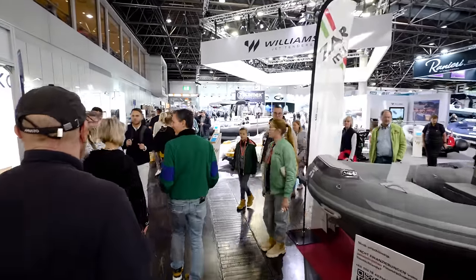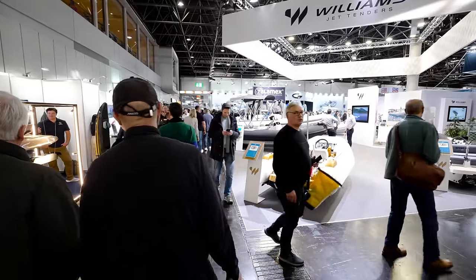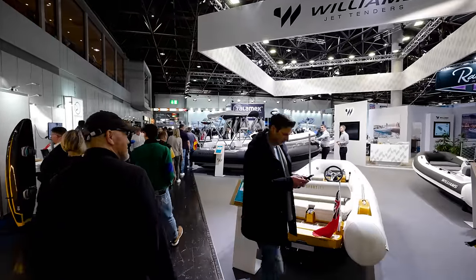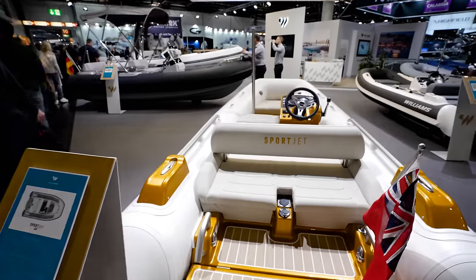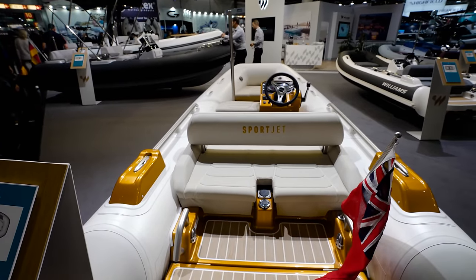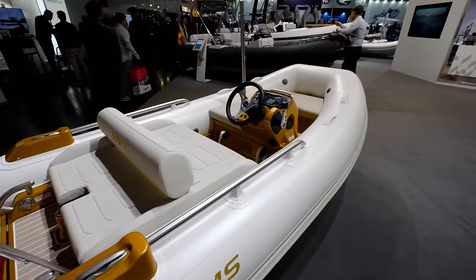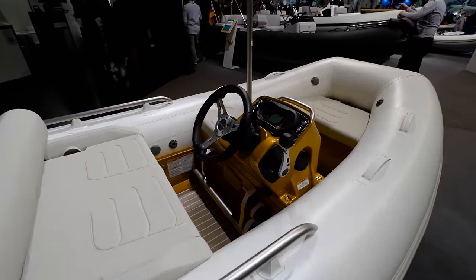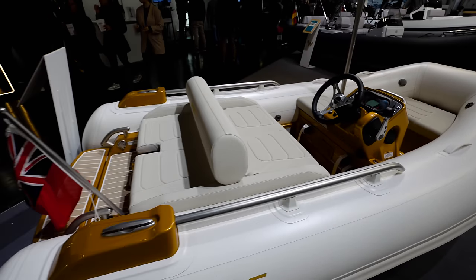Just when I thought that this boat show was over — guys, give yourself two days to do this show, or one long day, get here early. These yacht tenders will fit in the garages of a lot of the bigger yachts that we saw earlier.